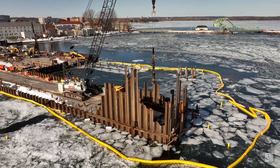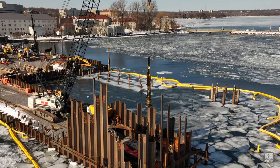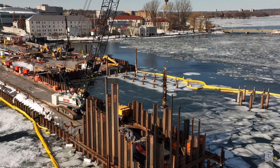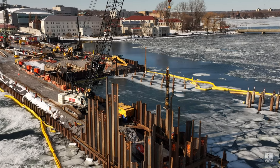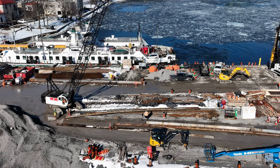At the same time, recently piles were finally being driven in on the end of the finger dock. It's quite clear that there are more piles to come.